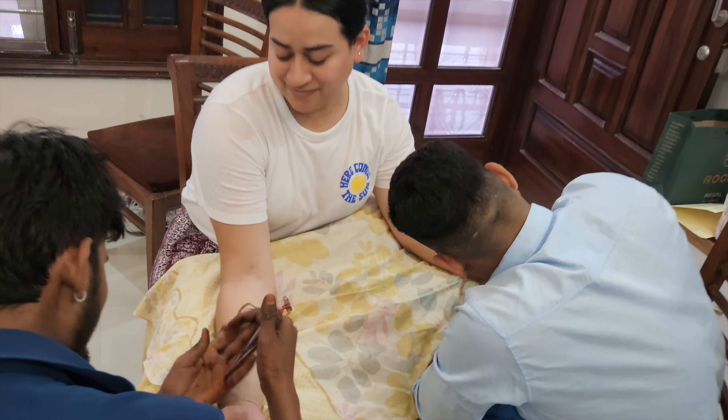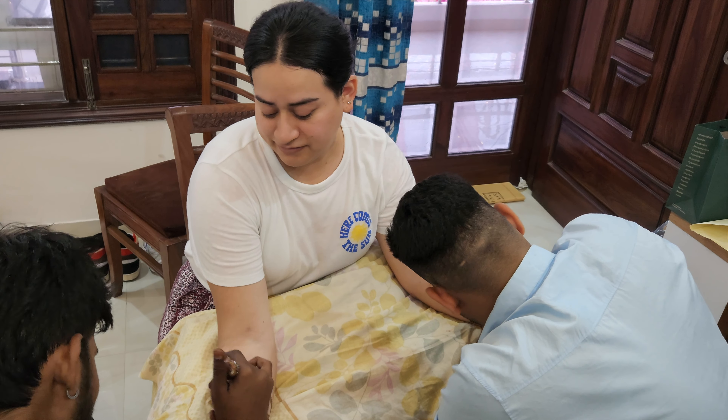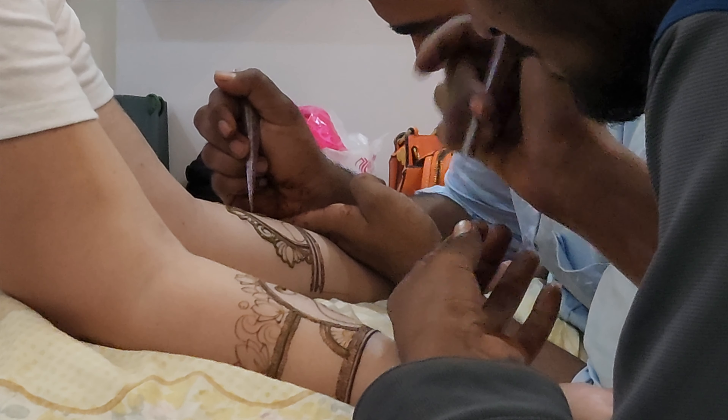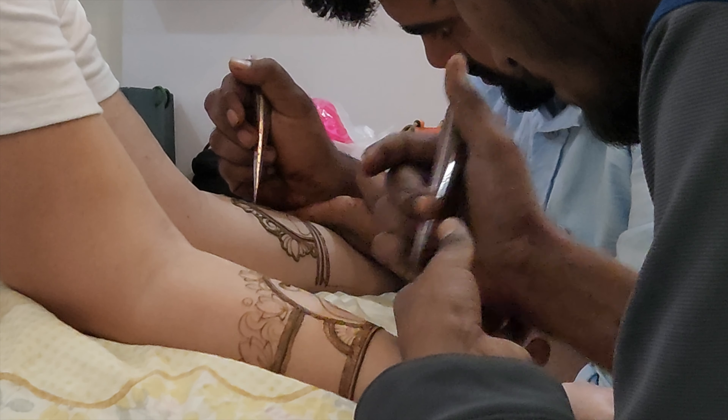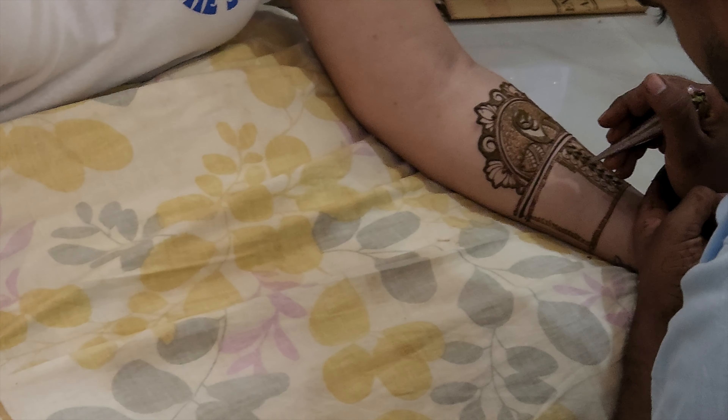The first ritual started one day before the wedding — the mehendi ceremony. It's basically henna, where they put it all the way up the arms. Some people call it tattoos. It's a little hurtful when it's drying because you have to rub it off, and if you have tiny hairs it's so painful. But it looks so cool.